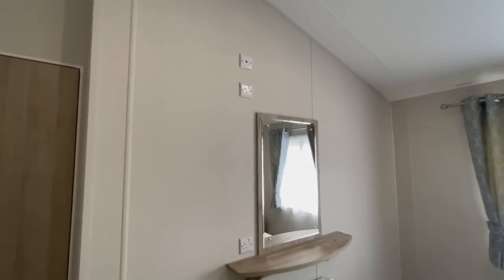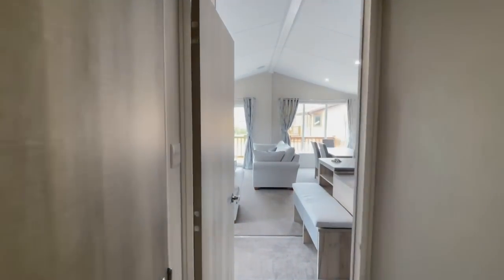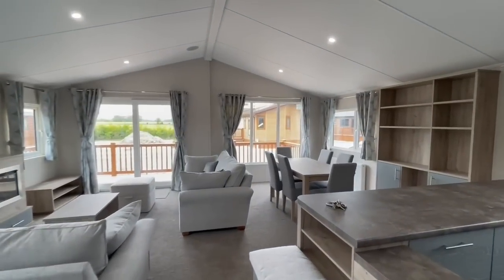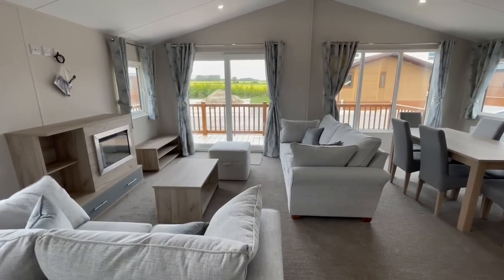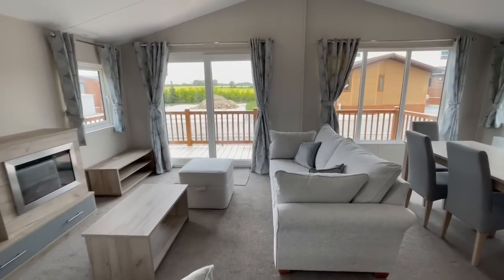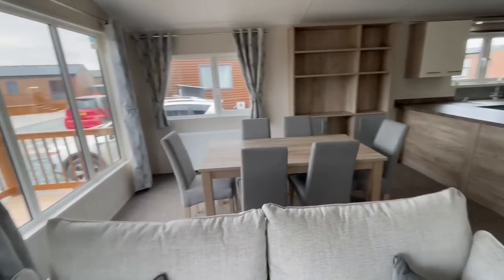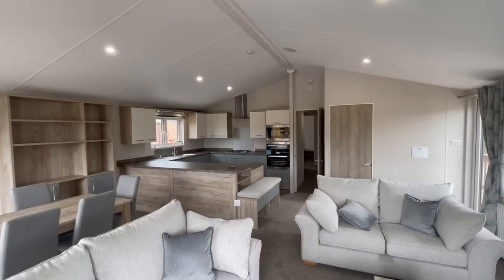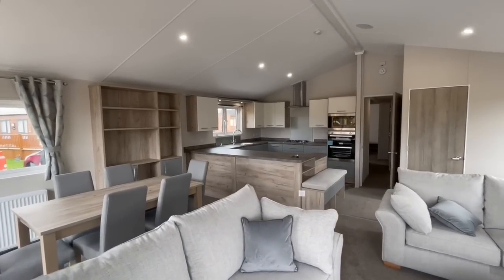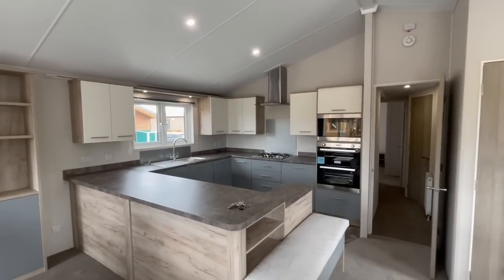So ladies and gentlemen, that's it — that's the Willoughby Clearwater. It's a brand new 2022 model, sited, connected and ready to move into as soon as you'd like. It's just £94,995, which is an absolutely fantastic price. It's sited on a 12-month park near Skegness. You're probably better off seeing it in person, so if you'd like to book a viewing please get in touch. The telephone number is 01754 252 889 or 07425 773030.